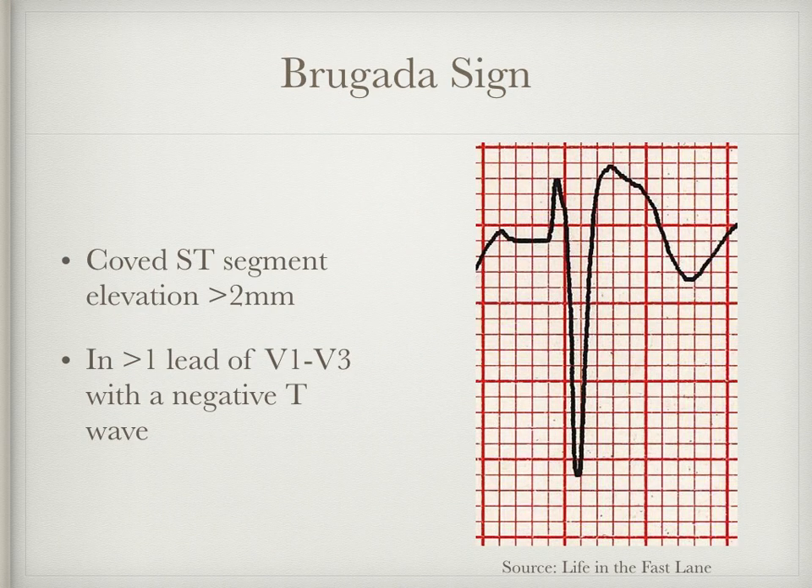What then are the characteristic ECG changes we see in Brugada? There are three different types of Brugada — type 1, 2 and 3 — and a quick search of the internet will take you through all three and what they look like. However, we are just going to focus on type 1 as seen here, taken from Life in the Fast Lane. For type 1, we are looking for coved ST elevation of greater than 2mm in more than one lead from V1 to V3, followed by a negative T wave.